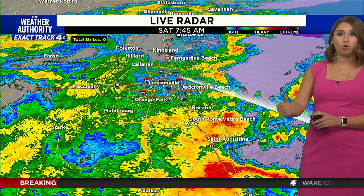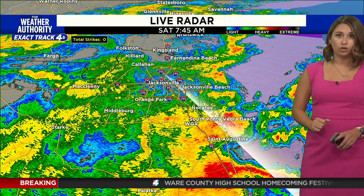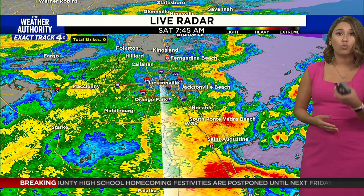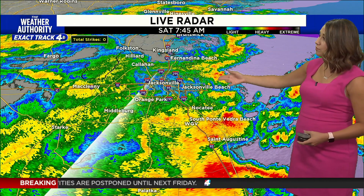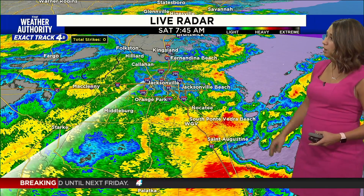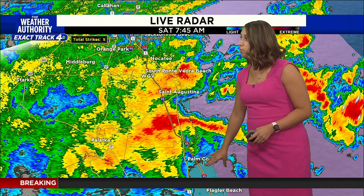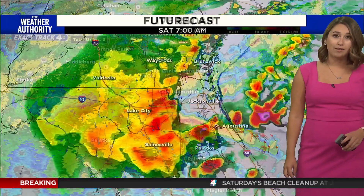Those of you along the I-95 corridor and pushing east started off dry this morning, but those rains are picking up and will continue throughout the morning hours. That's where we're going to see that extra one to two inches of rainfall and ponding on our roadways. Heavy rainfall from Jack's Beach down through Nocatee, Ponte Vedra, and St. Augustine right now — and even further south as you head into I-95 in Palm Coast, Palatka, and the Hastings area.